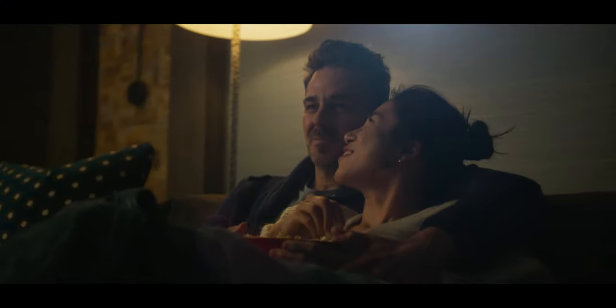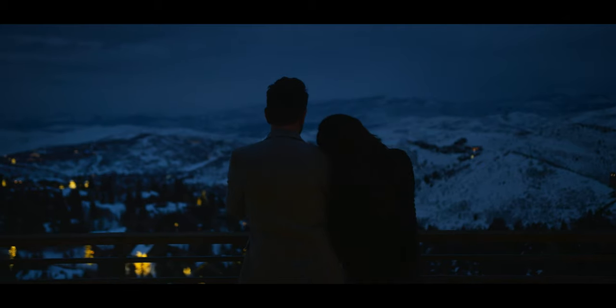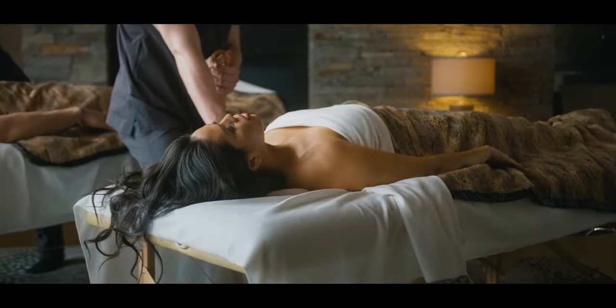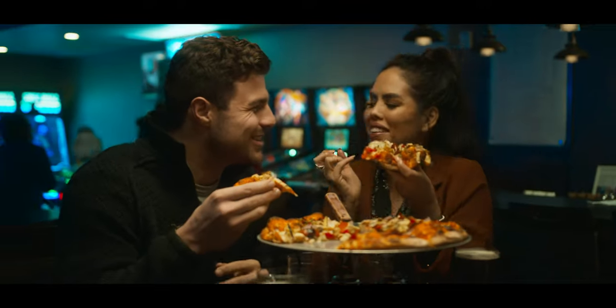When lighting somebody's face, we always talk about using reverse-key lighting — lighting from the back side of their face. This allows shadows to come forward, giving that contrast between light and shadow that creates three-dimensionality, making it look flattering and more cinematic. The same applies to your background: use practicals, lamps, or background lights to create pockets of light and shadow rather than flooding the entire scene. You want little areas of light and shadow to create that contrast and interest that makes the scene look more cinematic.